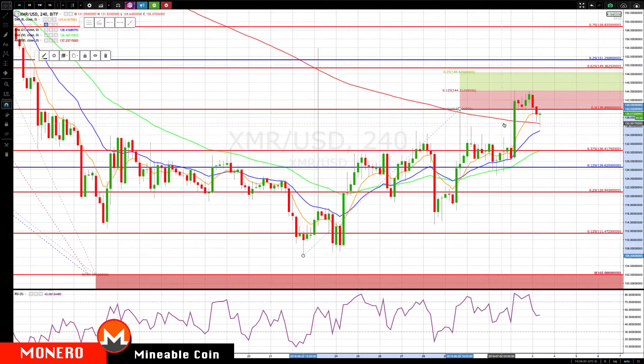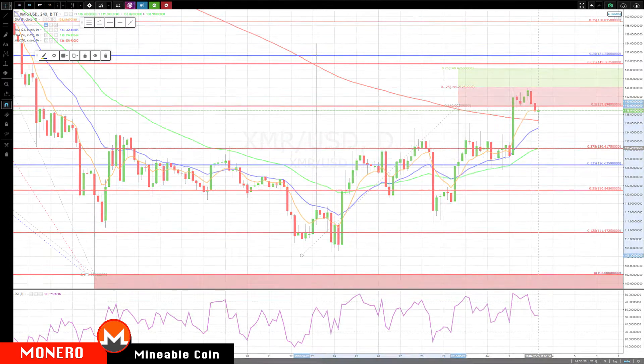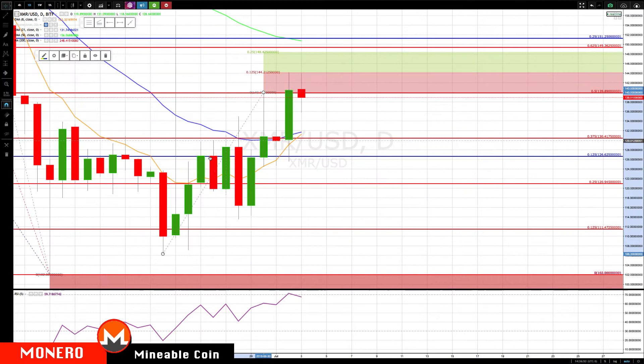We'll take a look at the daily chart for that. If it does not hold right here above 135, then the next key pullback level is about 130.50 — we've got the rising 50 and the 37.5% prior retracement level there. That's what we'll be focusing on, switching over to the daily chart.